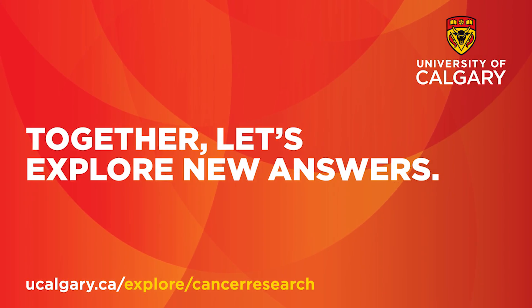Thanks, Tina. Check out our website to learn more about the research we're doing into human and animal health.